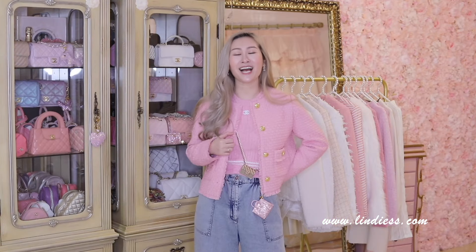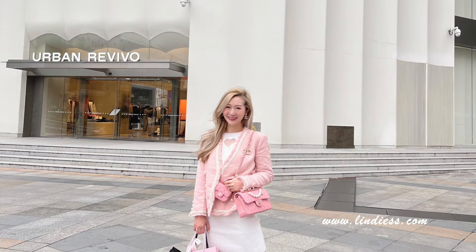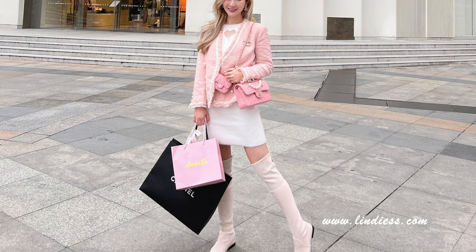Guess what, girlies? Do you see what I have in the back? So many brand new Chanel inspired pieces — three jackets, my very favorite cardigans. And today I am working with my very favorite brand, Urban Revibo. You know how much I love their pieces. I wear them all the time. If you follow me over on Instagram, you will see that I wear their clothing all the time.